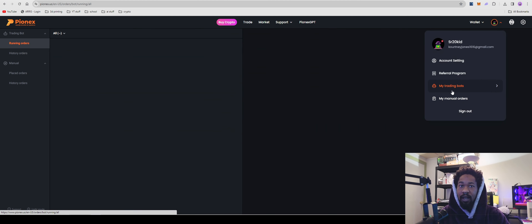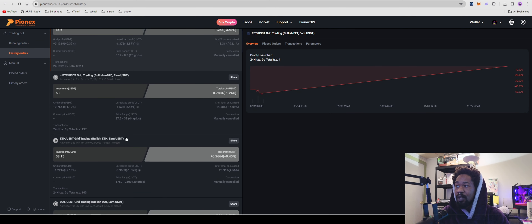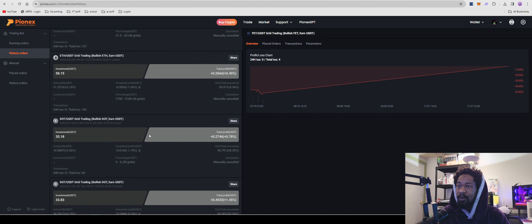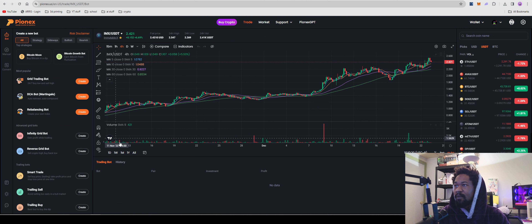You can check your past bot history and copy parameters from previous bots. There were some really nice profits earlier in the year. One reason I love trading bots: if a project you want to buy has already pumped a lot, it's a good way to DCA. They do have DCA bots. Today we're going to focus on grid trading bots, but there are also DCA bots, rebalancing bots, infinity grid, reverse grid, smart trade, trailing sale, and trailing buy.